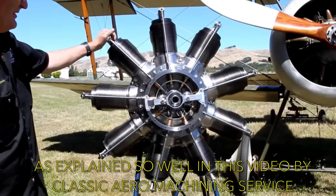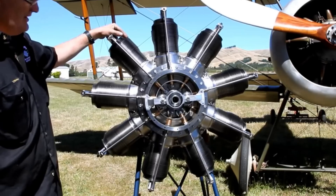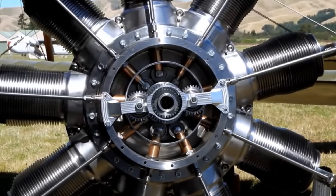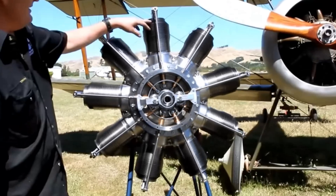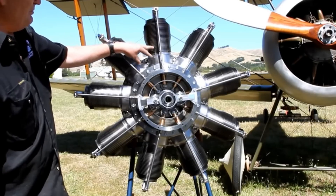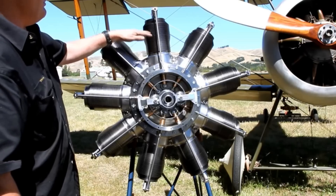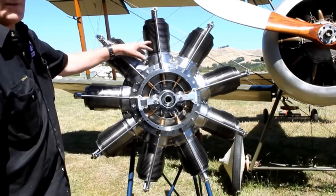This is the 100-horsepower Gnome Monosoupape engine. It gets its name 'mono' because it only has one valve and has no carburetor — it gets a rich mixture through the hollow crankshaft, going straight into the sump where the fuel is mixed. The piston comes to about two-thirds of the way down, closes, and then the cylinder pulls a vacuum inside, pulling a rich mixture out of the sump. The piston goes up and compresses, it fires, comes down, and then as the piston comes back up to exhaust, the valve opens, it exhausts, and stays open until it gets two-thirds of a cylinder of clean air again.